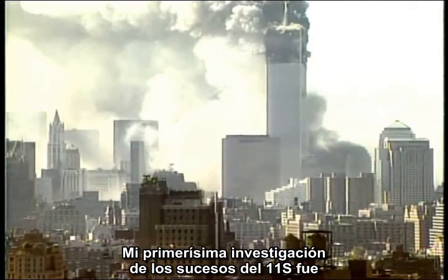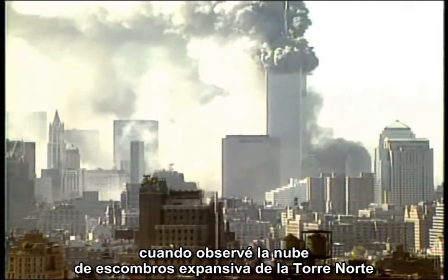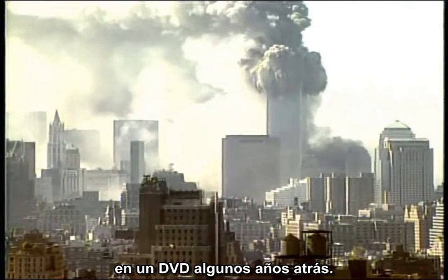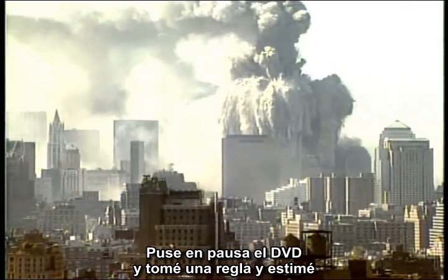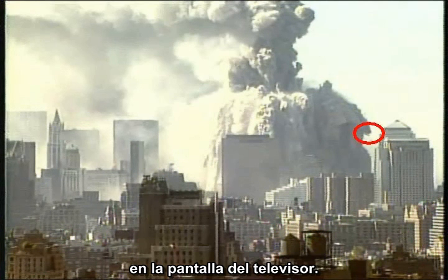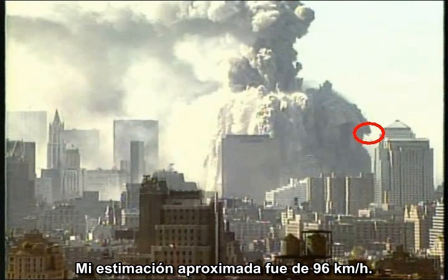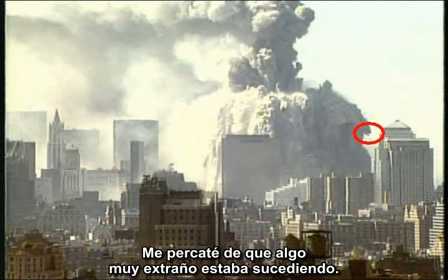My very first personal investigation of the 9/11 events was when I watched the expanding debris cloud from the North Tower on a DVD several years ago. I paused the DVD, took out a ruler, and estimated the horizontal velocity of one of the debris streamers right on the television screen. My rough estimate was about 60 miles per hour. With that measurement, I was hooked — I realized something very strange was going on.